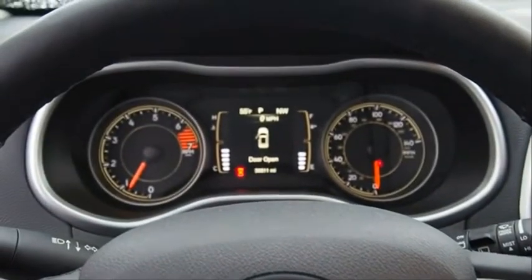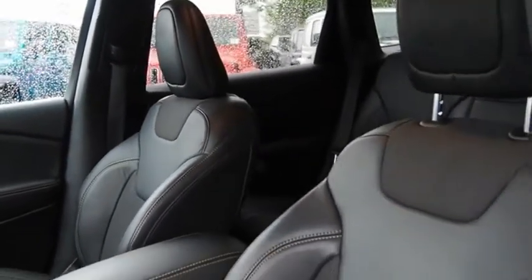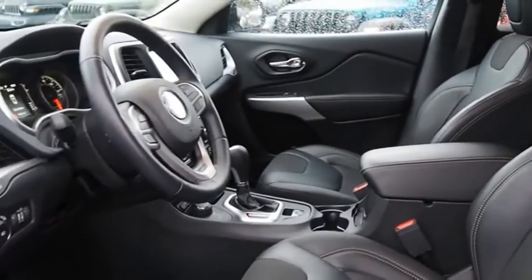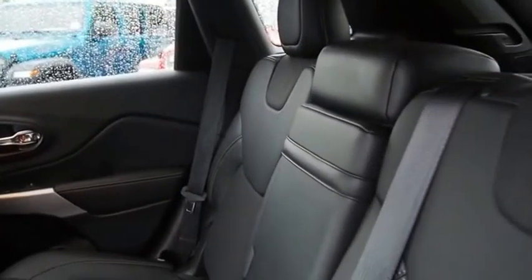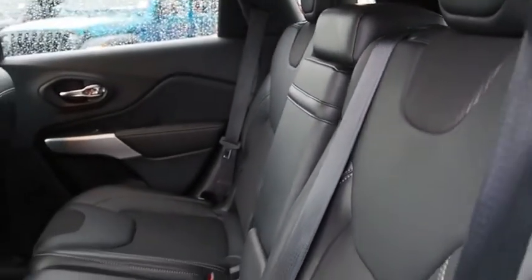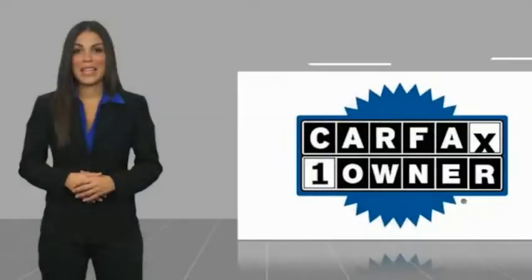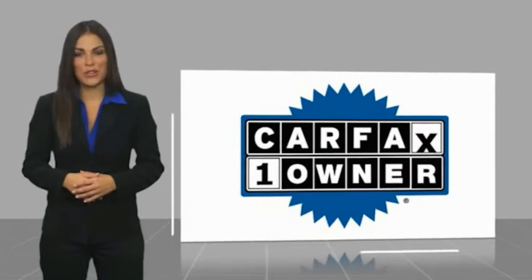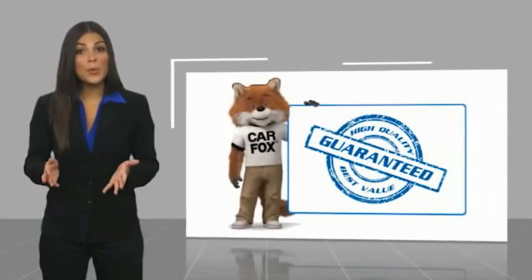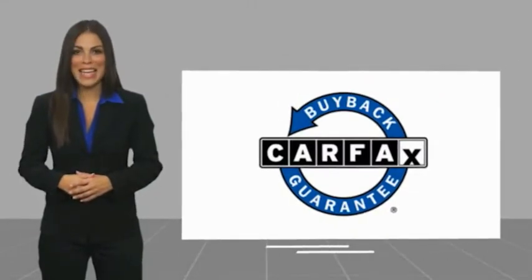This vehicle offers reliability and good looks at a great price, so come in and take a test drive today. This is a one-owner vehicle with a Carfax vehicle history report. Be sure to find a complimentary copy of this report online or contact the dealership. This vehicle qualifies for the Carfax buyback guarantee.